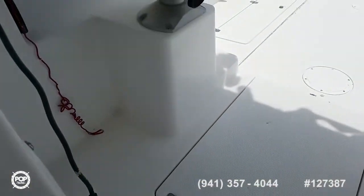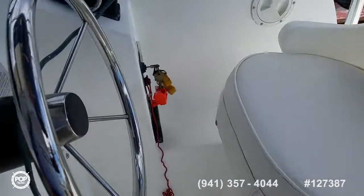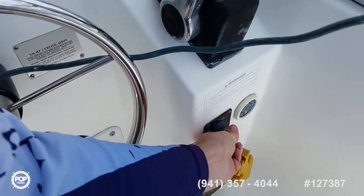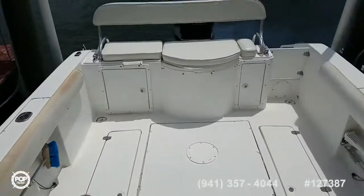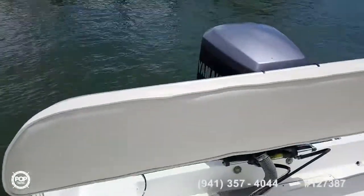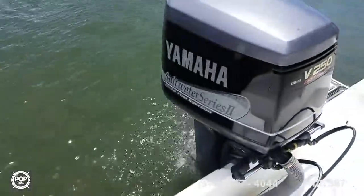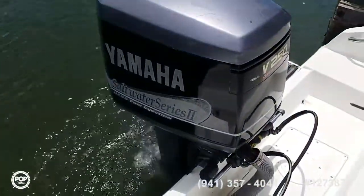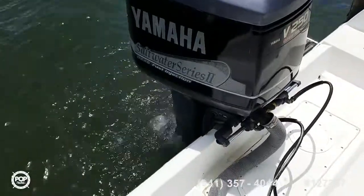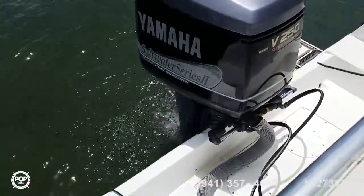Go ahead and start up the motor — see how she sounds. Good water flow. Serviced annually for peace of mind.